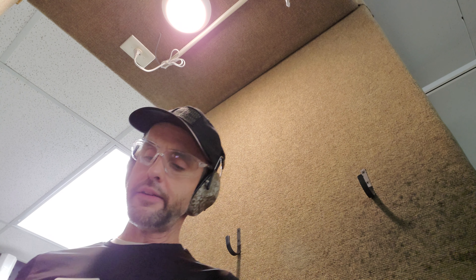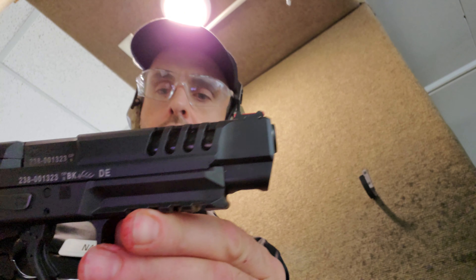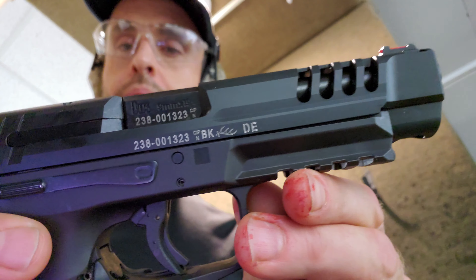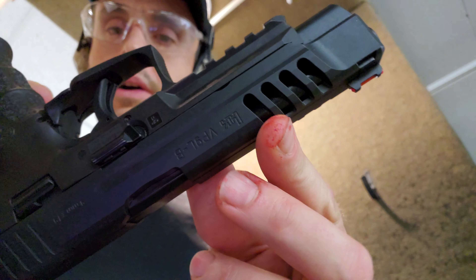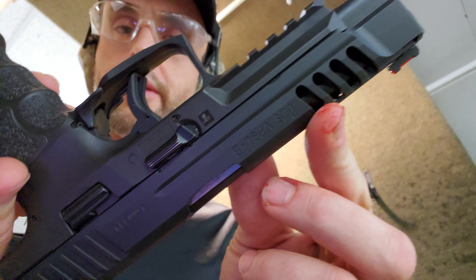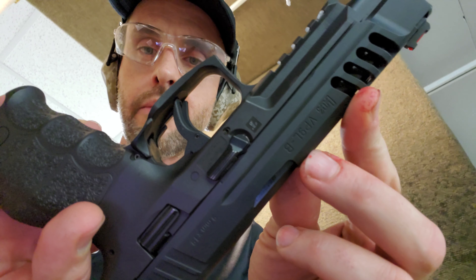Hello everybody. What we've got today is the H&K VP9 Longslide. Reportedly out of them for sale — they are no longer in stock. They have made and sold all of them.